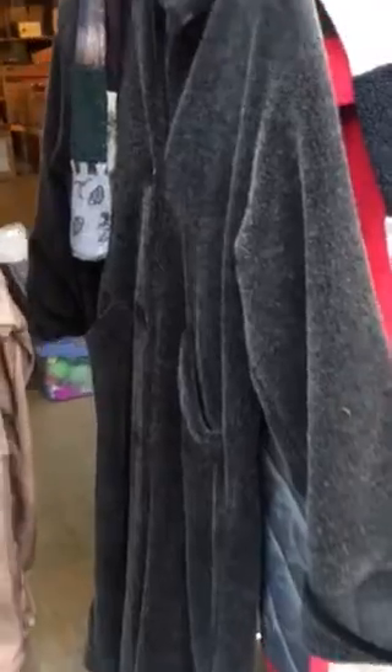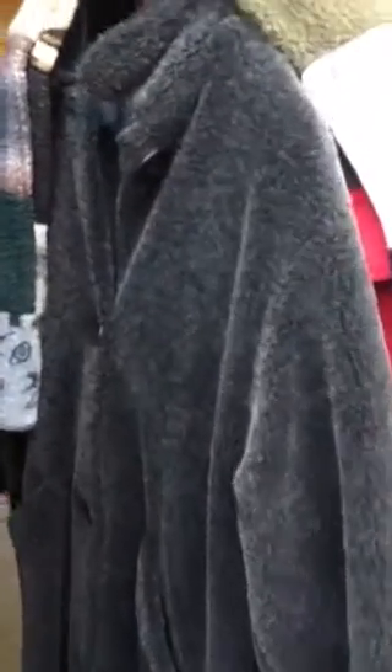This is probably the ugliest thing I ever bought — don't ask me why I bought it. It's made in Canada. Maybe somebody will love it, but it seems like it's definitely an 80s coat, very straight, and it's got a matching scarf. I paid $2 for it.